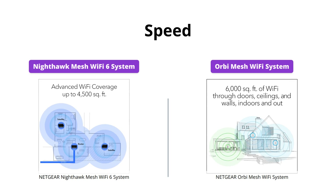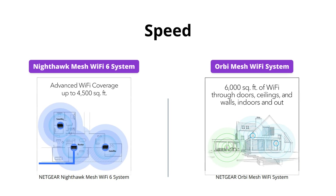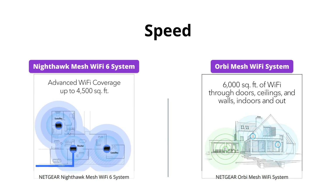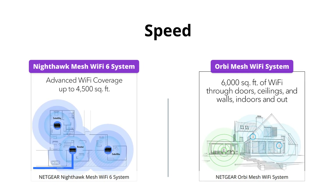Both products offer blazing fast Wi-Fi 6 technology for uninterrupted streaming, HD video gaming, and web conferencing. However, the Orbi System has a faster AX3000 gigabit speed compared to the Nighthawk System, which has a speed of AX1800 gigabit.